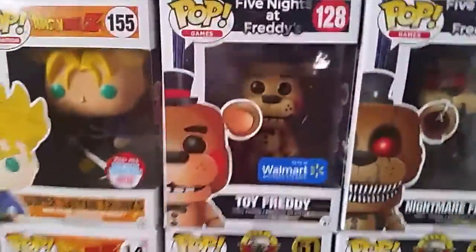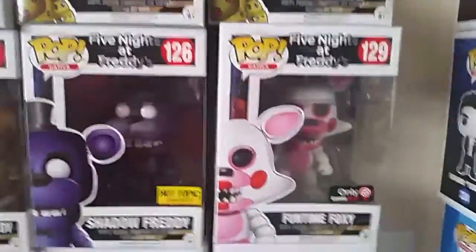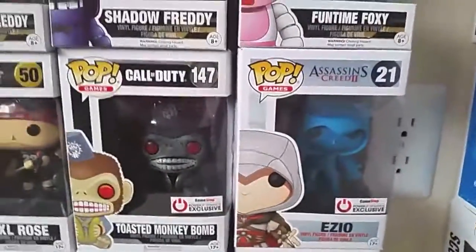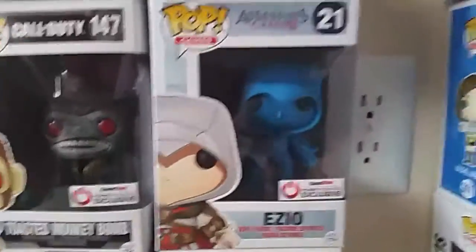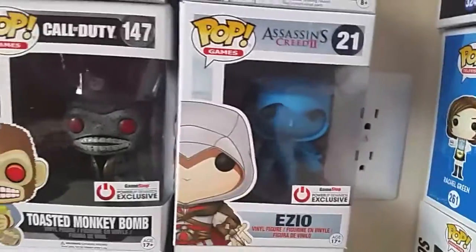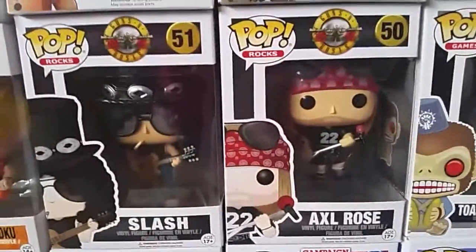Then we have the Walmart exclusive Toy Freddy, Nightmare Freddy, the Hot Topic exclusive Shadow Freddy, and the GameStop exclusive Funtime Foxy. A couple more of my favorites: a GameStop Power Up Rewards exclusive Blue Ezio — which I think is probably Eagle Vision Ezio — I got these next two for free using my Power Up Rewards points. Then the Toasted Monkey Bomb from Call of Duty — I know they make a regular Monkey Bomb. Then Guns N' Roses: we have Axl Rose and Slash. Those are really cool, I've been waiting for the Slash figure to come out.